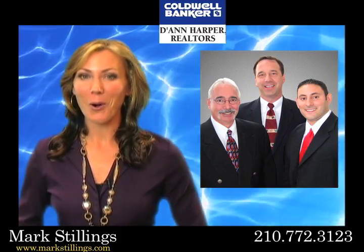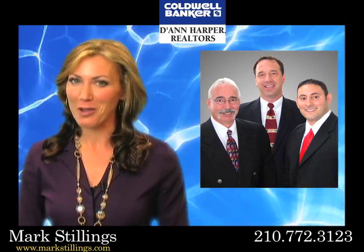This could be your trophy home on Trophy Ridge. Call Mark Stillings right away for a private tour.